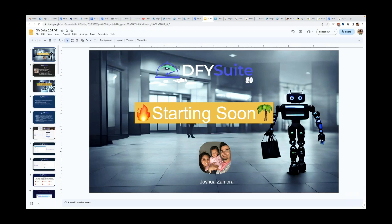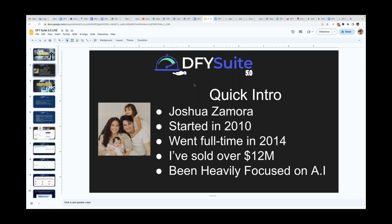A quick intro for me if you don't know who I am. My name is Joshua Zamora. I started in 2010 and went full time in 2014. Yes, there is a big gap there — four years is what it took me to officially crack the code to building an online business. I didn't go to college, but I consider that my four years of hard knock college. If you're still trying to figure it out, the only thing I can tell you is do not quit. Keep going. You will eventually figure it out.